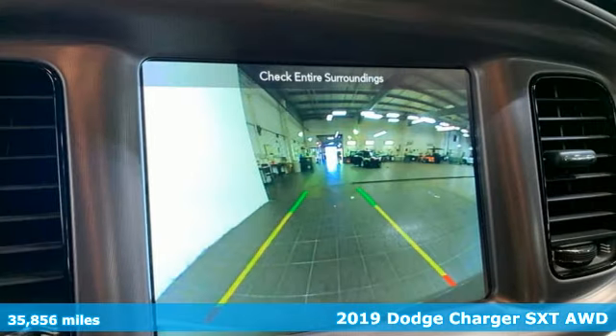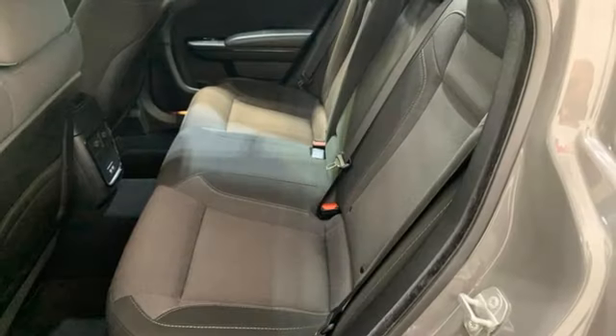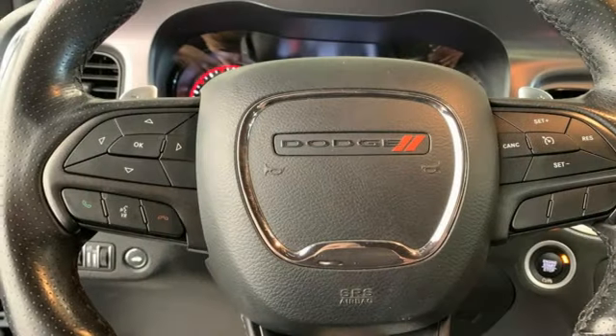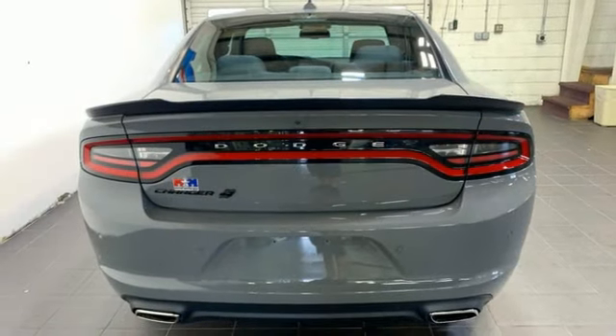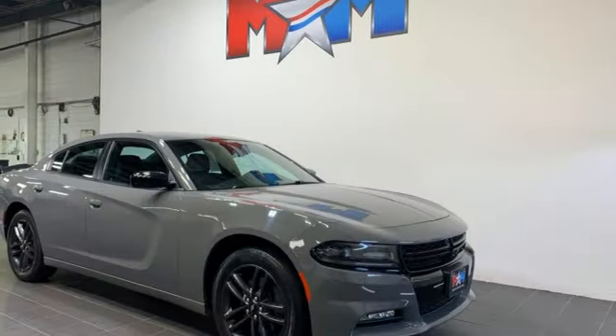It comes with great features you'll love: ParkSense Park Assist, Bluetooth connectivity, Dual Zone Climate Control, Performance Sound System, 8-way Power Driver Seat, Multifunction Steering Wheel, Auxiliary Audio Input, Rear Lip Spoiler, 4-Wheel Drive, and Voice Activation.